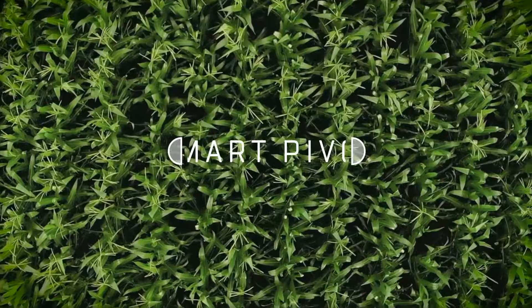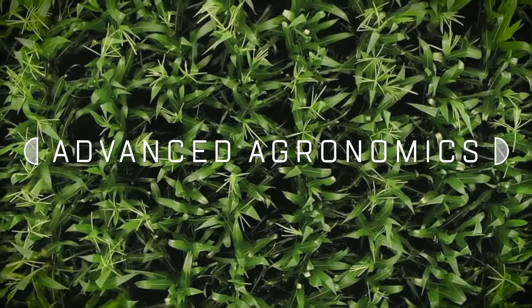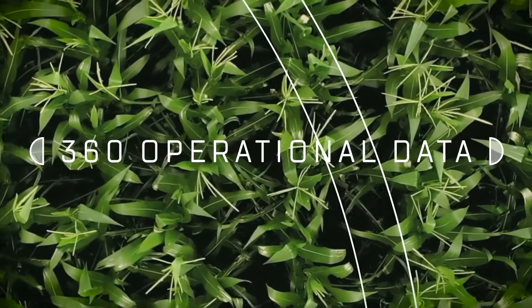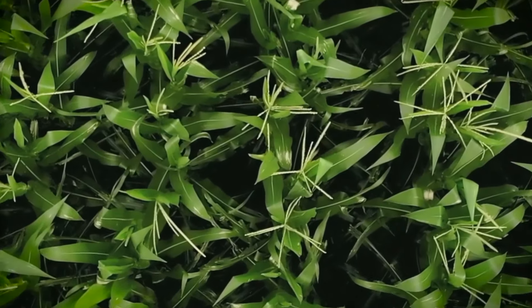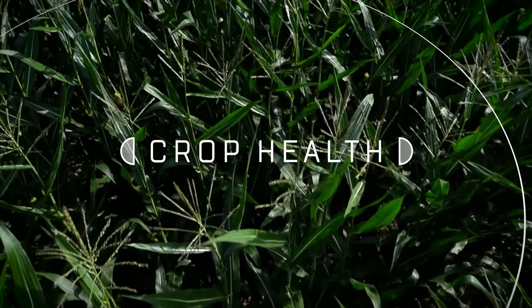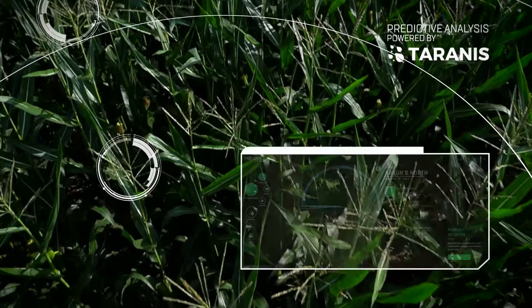The introduction of our SmartPivot combines advanced agronomic capabilities with state-of-the-art machine health features to provide real-time 360-degree crop health and operational data throughout the growing season. Through our partnership with Taranis, you get predictive trend analysis that monitors pests and disease.